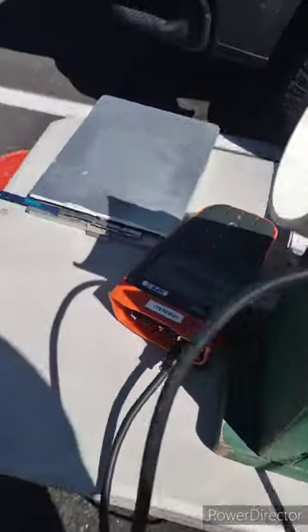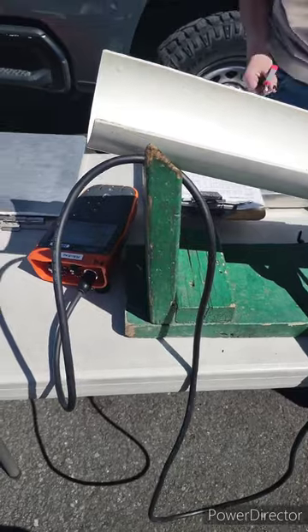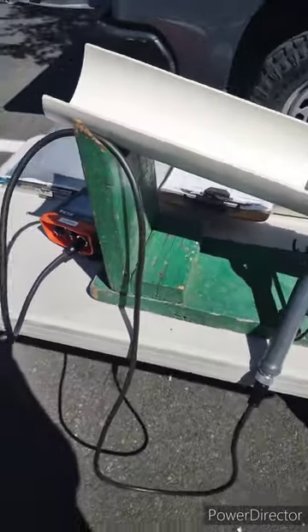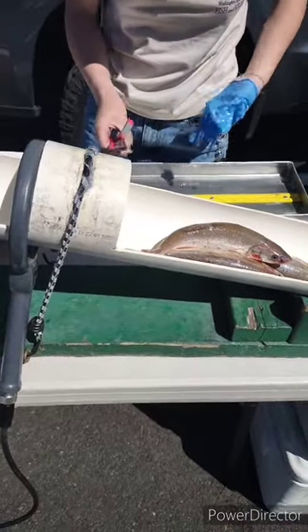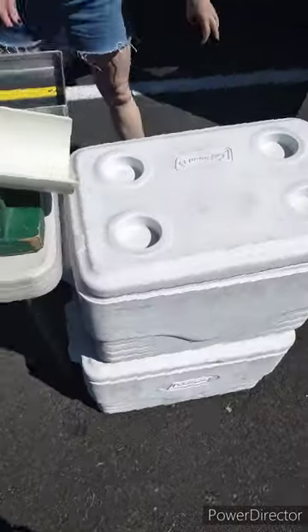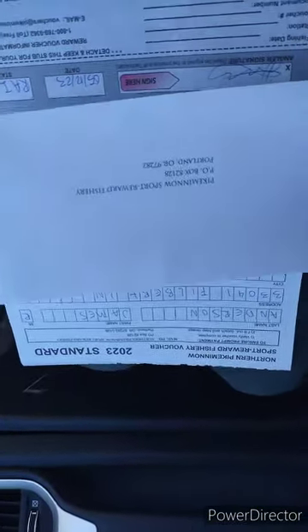They scan them for the tag — oh, okay. Do they tag the little ones too? Yeah, they just tag them when they get them. Alright, so we got our voucher envelope to send in. Probably get a few more of those before I'm done, and yeah — heck yeah, let's go!